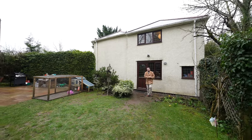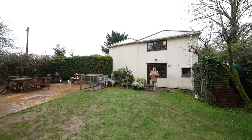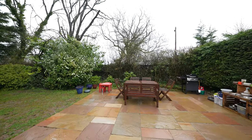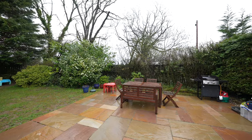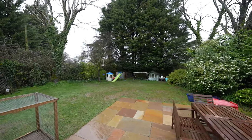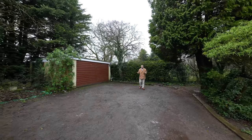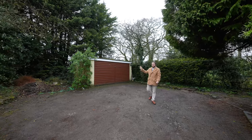Outside, this property affords gardens to both the front and rear, meaning you get to enjoy the sun throughout the day. This garden to the north face is sizeable and enjoys a large patio area, ideal for entertaining. The property also benefits from a substantial driveway providing parking for several vehicles as well as giving access to this large garage.